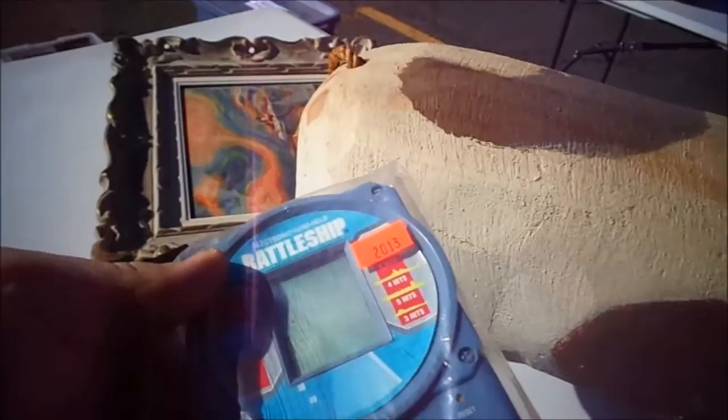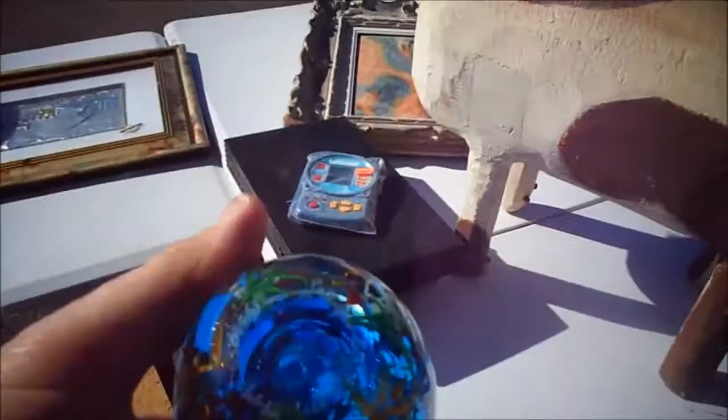I got this Battleship for a dollar — electronic handheld, Milton Bradley. I'm going to give that to my friend to sell. You know who you are. Actually, I'm going to give it to you today because I'm going to see you.